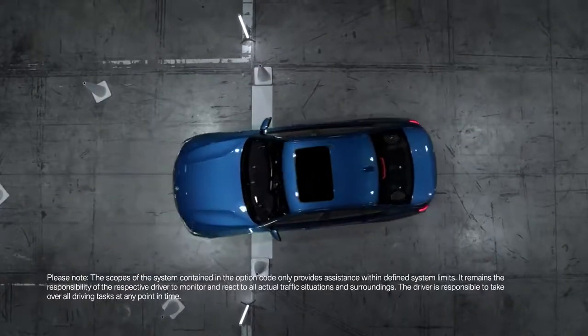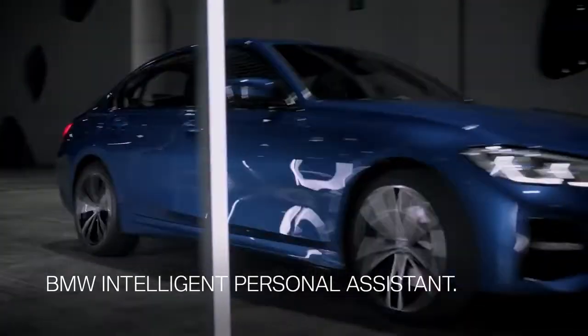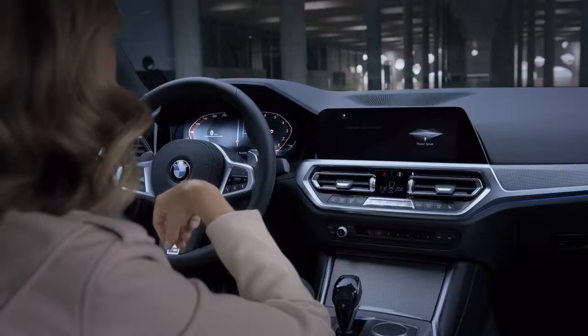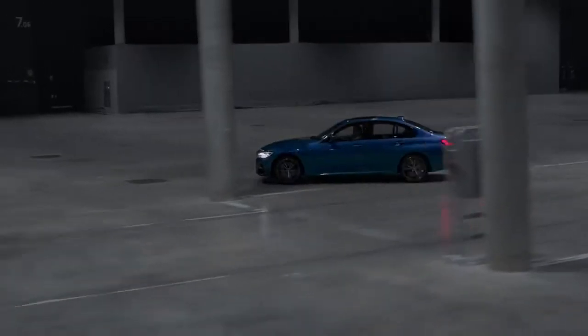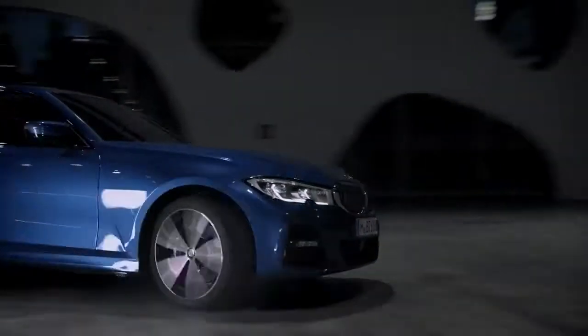The seventh generation 3 Series also comes with the all-new BMW Intelligent Personal Assistant. Let me show you. 'Hey BMW, what can you do for me?' 'I can control various functions for you.' It not only controls functions for you — it learns your habits in order to control them just like you.